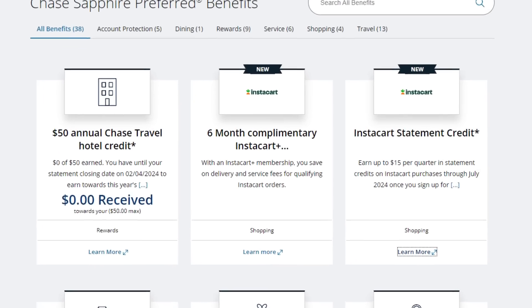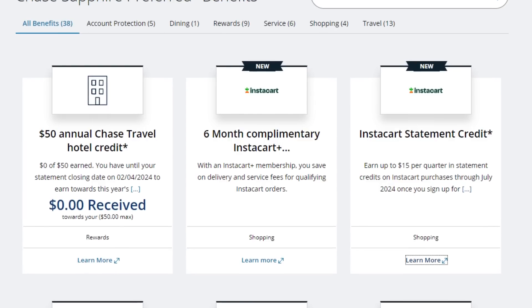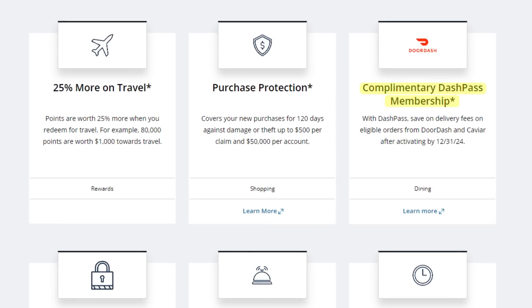This card also recently added some new Instacart benefits including a $15 per quarter statement credit on Instacart purchases plus a six-month Instacart Plus membership. Personally, I've never used Instacart so I got $0 value from that and expect $0 going forward. The card also gives you a complimentary DashPass membership, which I haven't used either since I already have the Amex Gold card for Grubhub and Uber Eats.